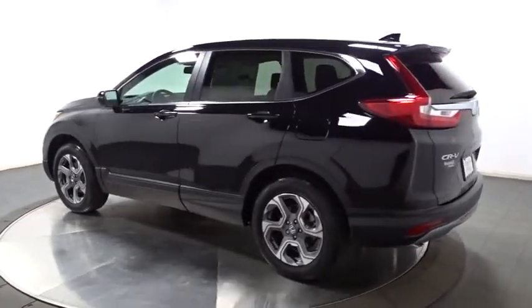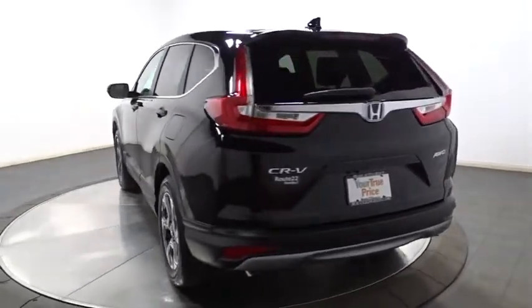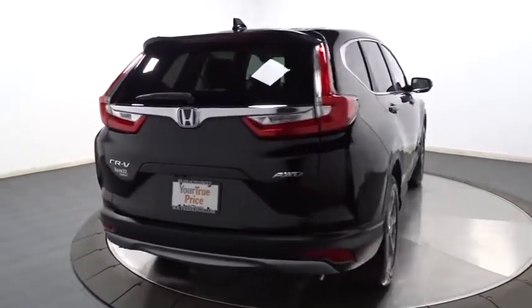Backup camera, keyless entry, leather-wrapped steering wheel, eight speakers, electronic stability control, trip computer, compass, fog lights, leather seats, outside temperature gauge.